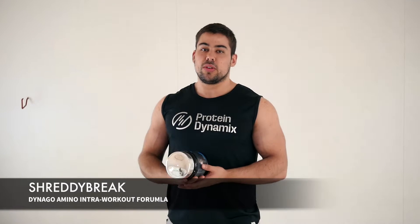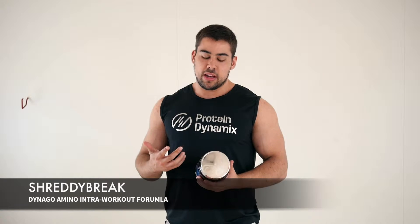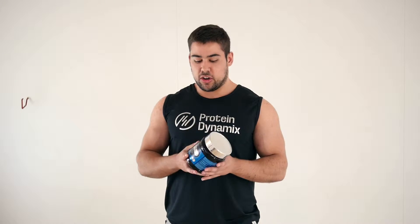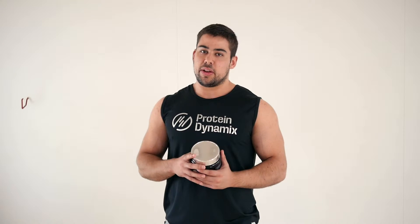What's up guys? Every time I work out, I like to take something in the workout, and that's branch chain amino acids and glutamine. Aminol from Pre-Dynamics is pretty much the perfect blend for me. It contains branch chain amino acids, glutamine and electrolyte mix, along with vitamins and minerals.